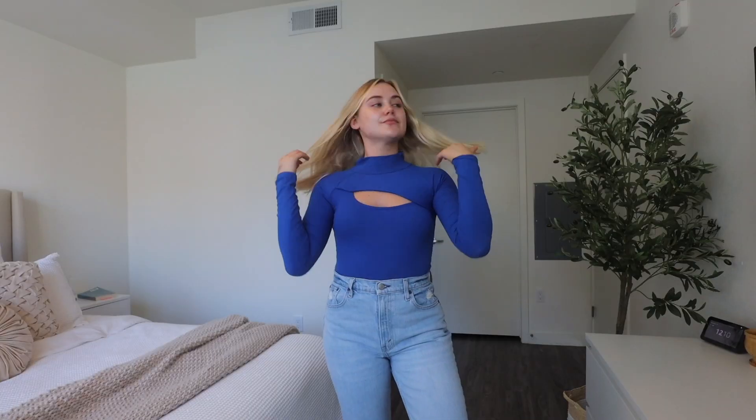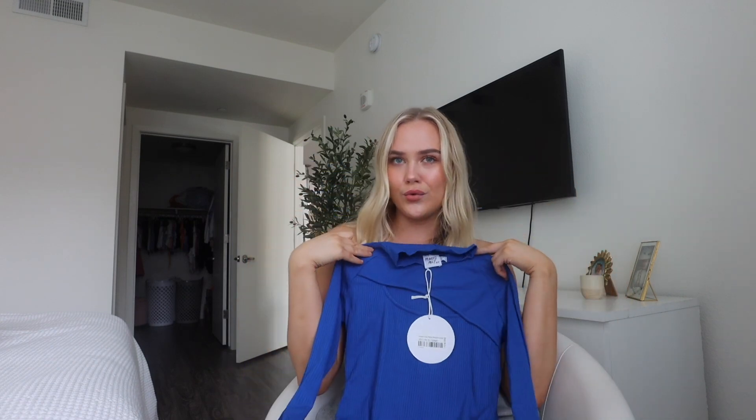I got this cobalt blue long-sleeve bodysuit and it has a little cutout by the chest. I think sometimes the color just speaks for itself. I wear a lot of neutrals — grays, whites, blacks — so whenever I wear color I'm like, 'oh, I'm that girl.' I love this. It's also really cute if you want to go out to dinner or to a bar — it will keep you warm but the little cutout adds a little something to it.